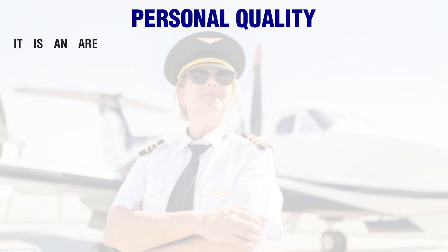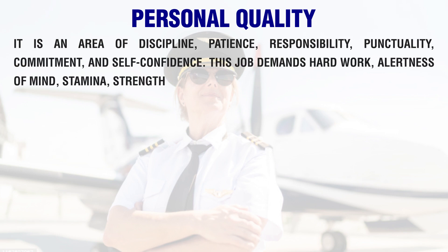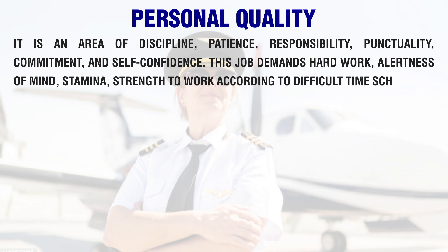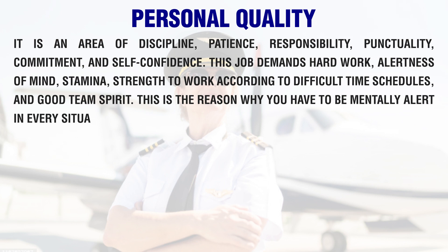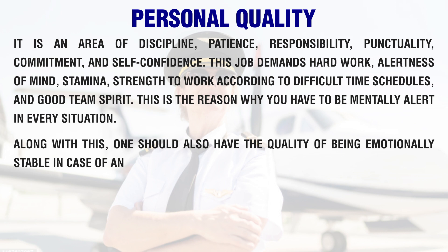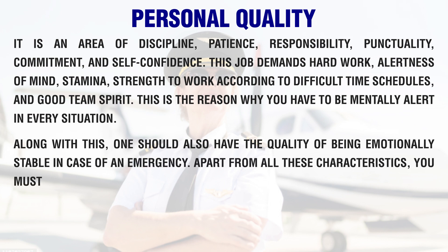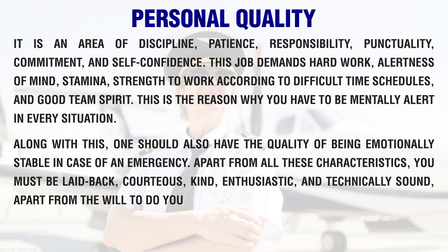Personal qualities required include discipline, patience, responsibility, punctuality, commitment, and self-confidence. This job demands hard work, alertness of mind, stamina, and strength to work according to difficult time schedules, and good team spirit. You have to be mentally alert in every situation. Along with this, one should also be emotionally stable in case of an emergency. Additionally, you must be courteous, kind, enthusiastic, and technically sound, with the will to do your work professionally.